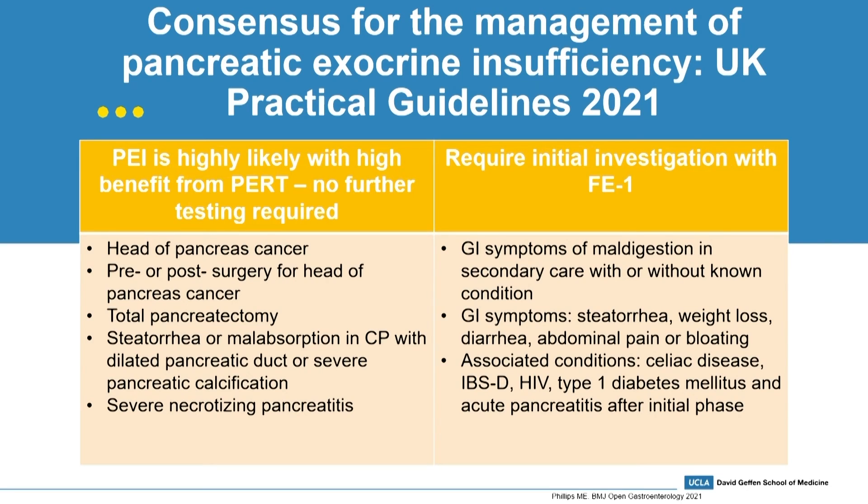The second category recommends initial investigation with a fecal elastase stool sample for GI symptoms of maldigestion in secondary care, with or without a known condition. GI symptoms including steatorrhea, weight loss, diarrhea, abdominal pain, or bloating, or associated conditions such as celiac disease, IBS-D, HIV, type 1 diabetes mellitus, or acute pancreatitis after the initial phase has resolved.